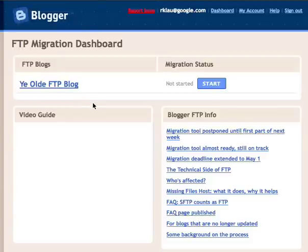Here you'll see a list of all of your FTP blogs. In this case I have just one, but if you have others, they'll be listed here as well. In the lower left is a video — which will be this video once it's done — embedded there. On the right are headlines from the FTP blog; as we have any announcements or clarifications to make in the coming weeks, they'll be added to the FTP blog and linked to from this migration dashboard.